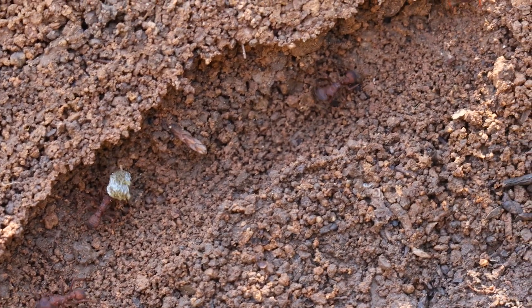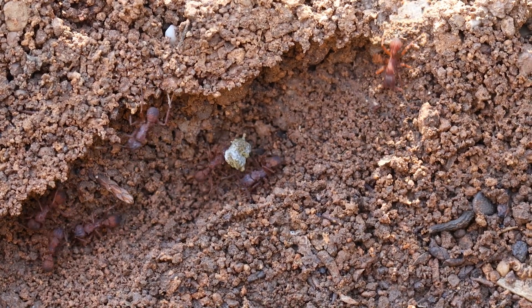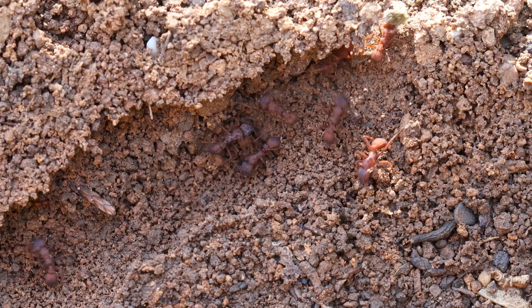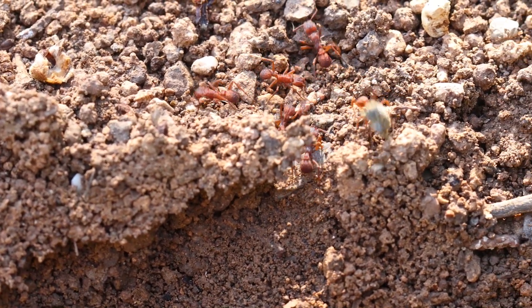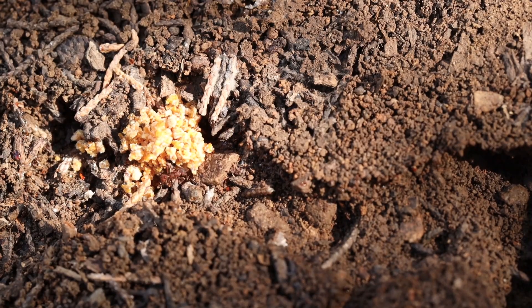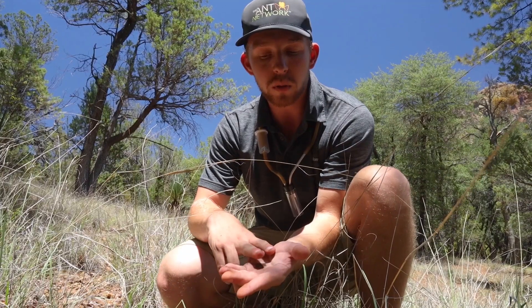Trachemyrmex have an incredibly distinctive look to them — they really look different than any of the other ants out here, and they definitely walk differently too. Because it's very warm out right now, most of the colony is down deeper, but we do see some workers here in the tunnels. Trachemyrmex are fairly small ants, especially compared to the monster Atta colonies of the Amazon rainforest. What's also great about Trachemyrmex is that they don't have soldiers, so you can handle them without being worried about getting bitten by big quarter-inch soldiers that'll actually draw blood.